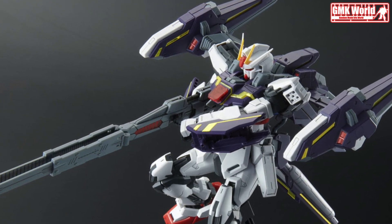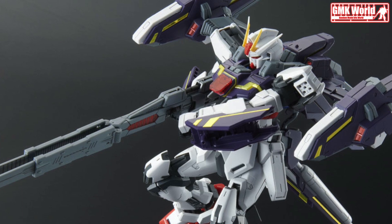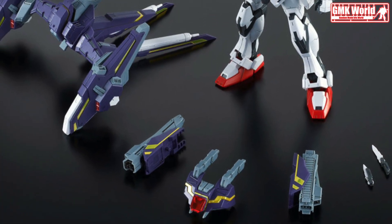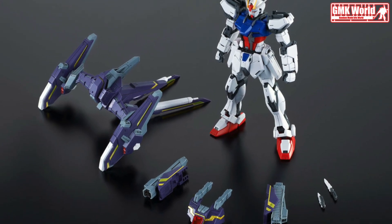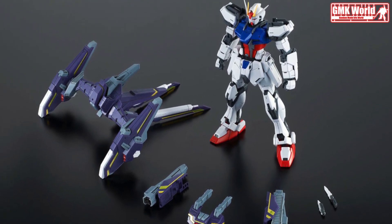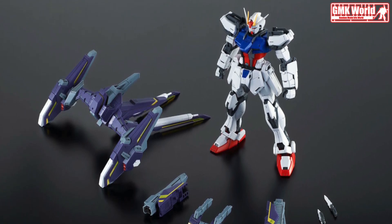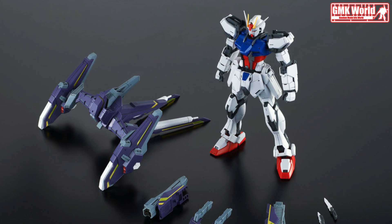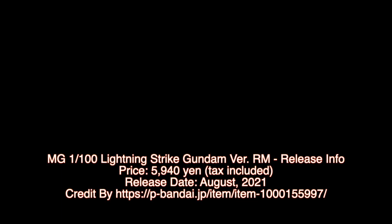This is the MG 1/100 Lightning Strike Gundam Version RM release info by Premium Bandai. For more information, go to p-bandai.jp. Thank you for watching. For news and more information about Gundam plastic model kits, please subscribe to GMK World channel and don't forget to click the join icon below to become a GMK World member.